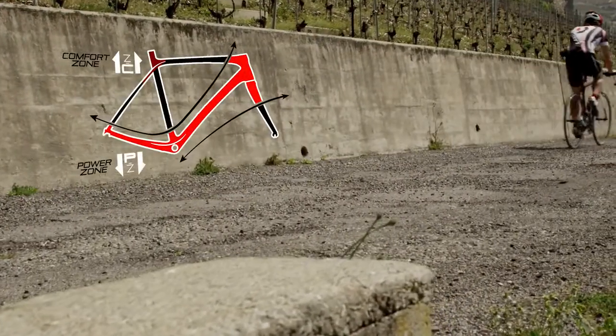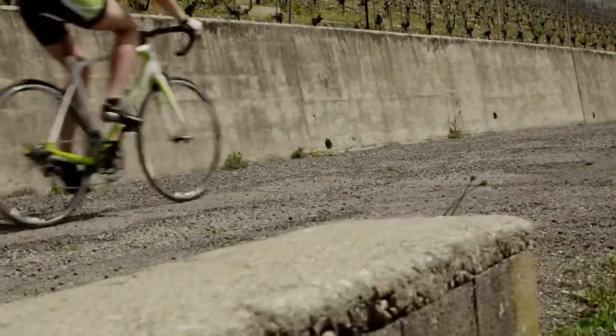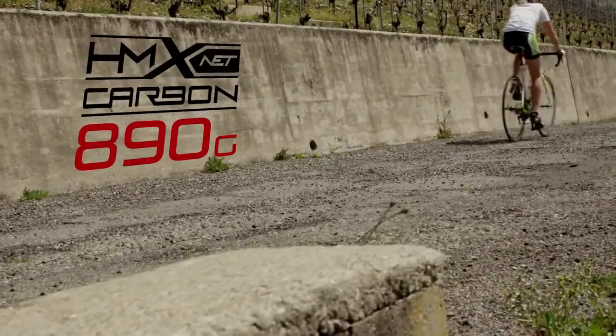The combination of these two zones, along with our shock dampening system technology and an 890 gram HMX carbon fiber frame, creates the ultimate endurance bike.